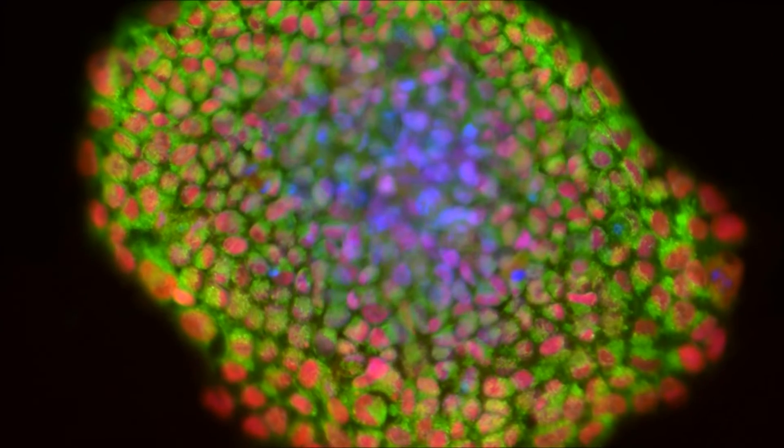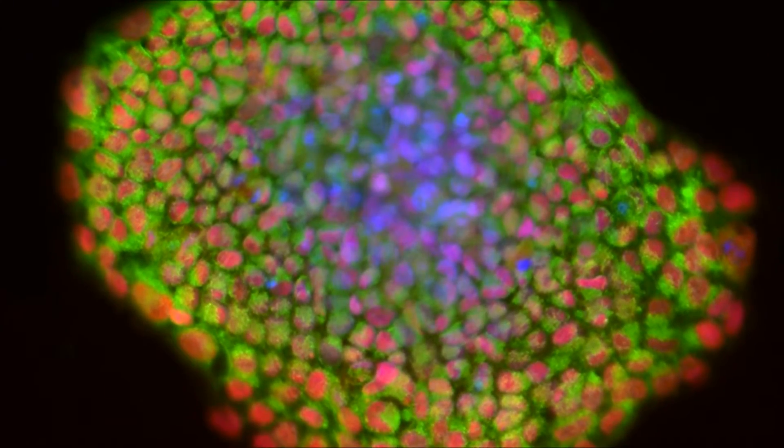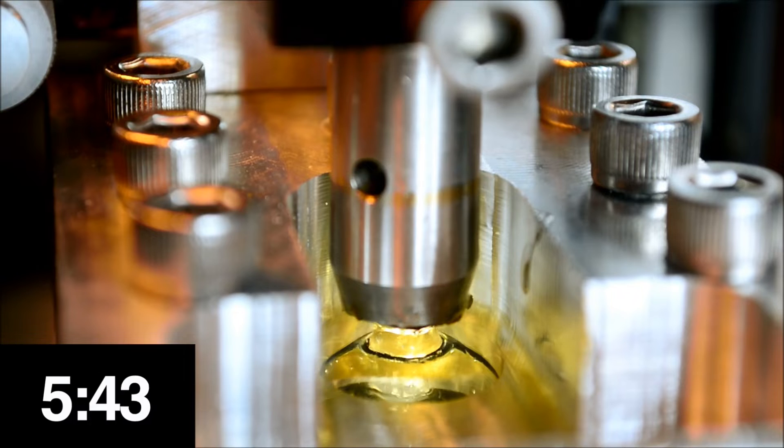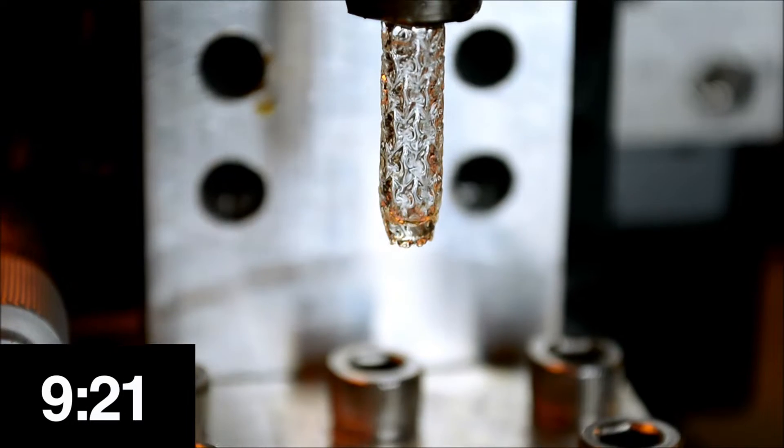Imagine replacing deceased or injured tissues with healthy ones, engineered in a lab. Imagine restoring tissue function with regenerative devices, tailored specifically for you through 3D printing.